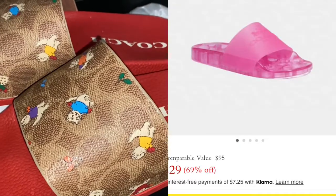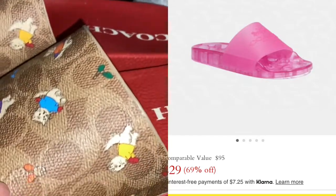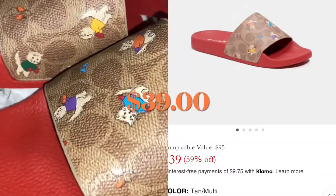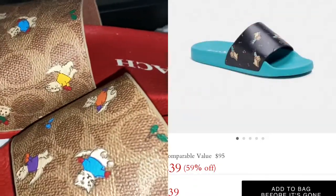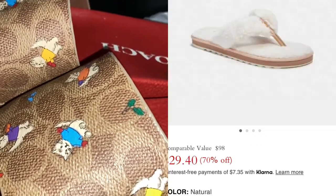Some of the sizes are not available, of course, because it's clearance. These were the only ones I could get in my size. They had some cuter slides but didn't have them in my size, so I didn't pick them up. I will put the pricing out there for you guys — keep watching that Coach Outlet site.